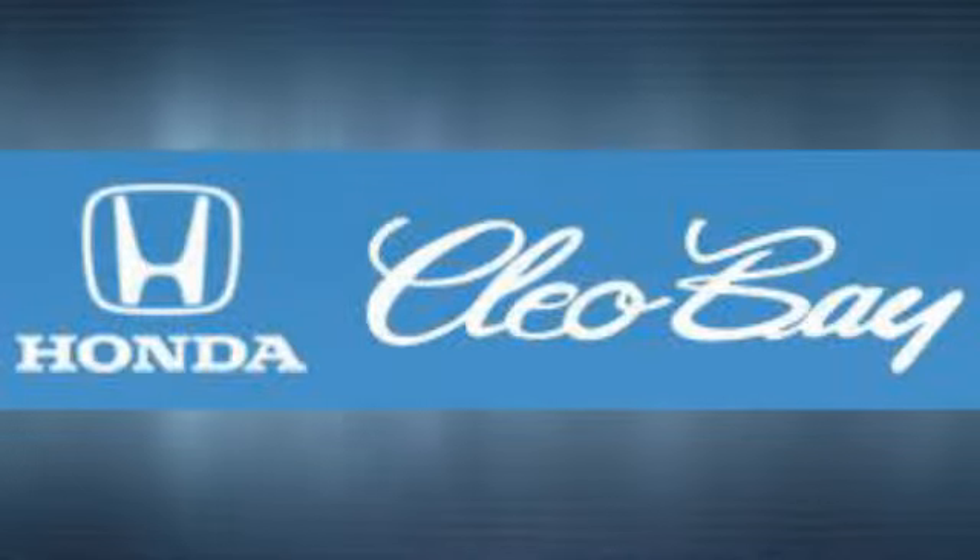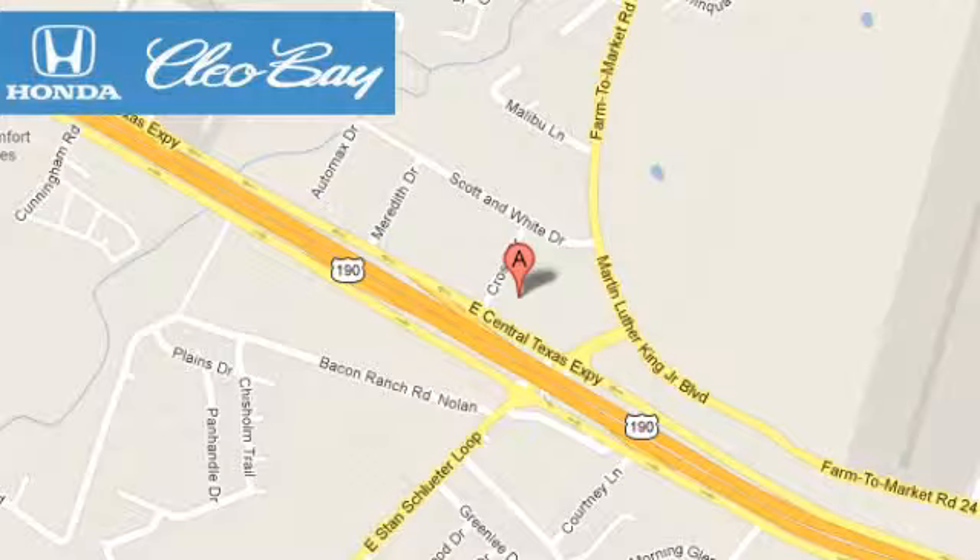Clio Bay Honda is one of the premier Honda dealers. We are conveniently located at 3907 East Centex Expressway in Killeen, Texas.